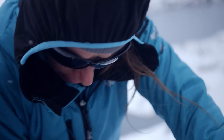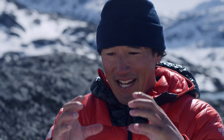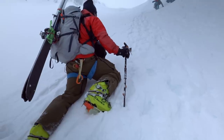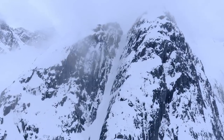On an expedition like this, clearly weight is an issue and bulk is an issue. You need to have your ropes and your crampons and your tools and your food. So having a drone that's this compact — that I can fold up and put into my pack — it's absolutely worth its weight in gold.